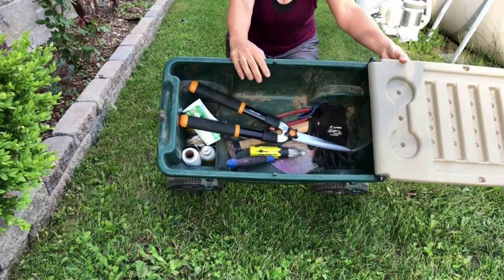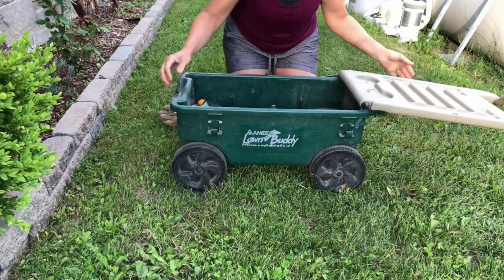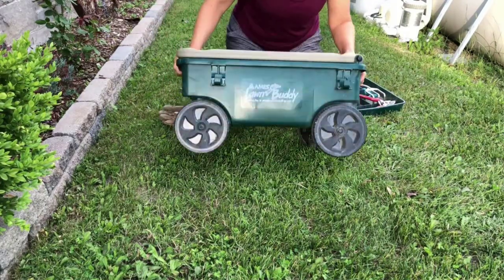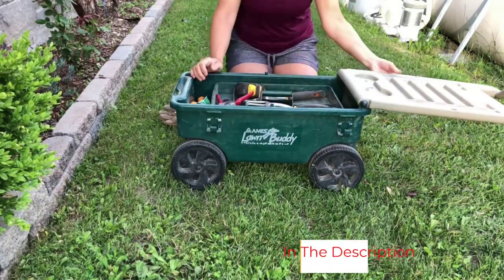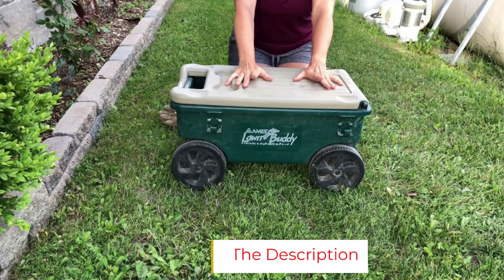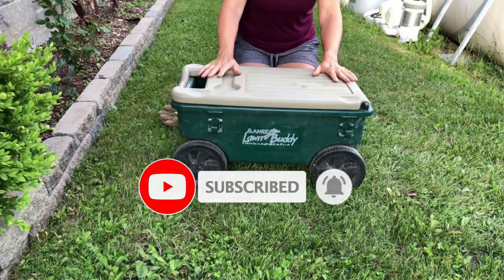It features a removable tray ideal for storing all of your gardening equipment, as well as molded clips on the stand to accommodate long-handled tools. The handle folds down, transforming this cart into a comfortable seat, so you can take a break or work in the garden without having to bend or crouch down. It's even durable enough to use as a footrest. Plus, there are two beverage holders on the top so you can keep drinks handy on hot days. The handle isn't padded, so it might not be comfortable to haul at capacity for longer periods, but it's comfortable enough to move around your garden or yard.